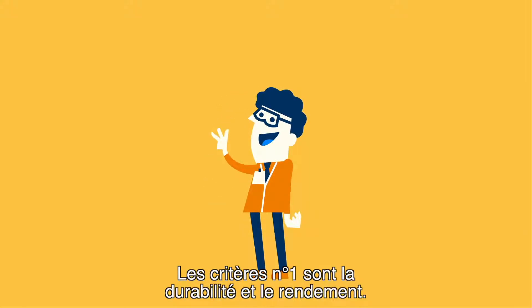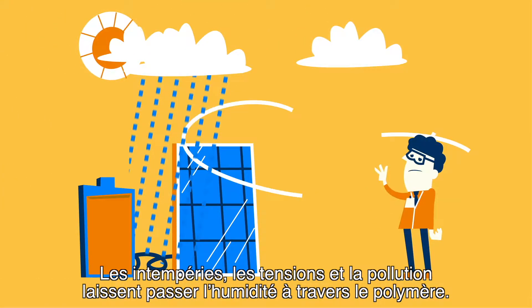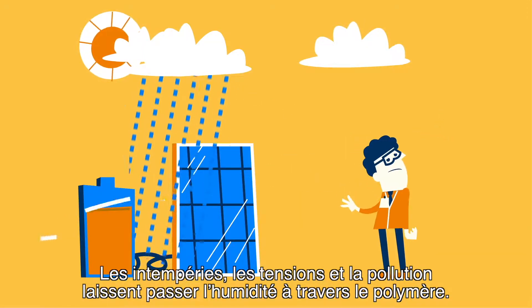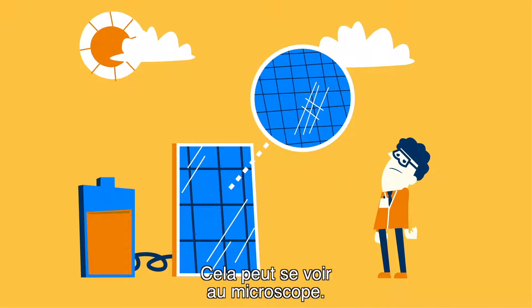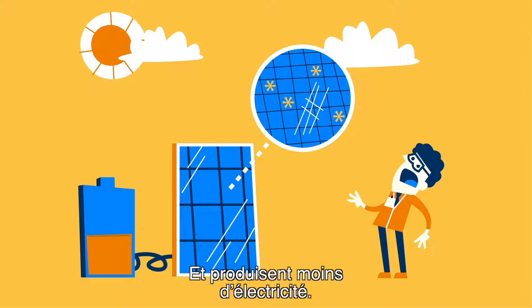The biggest factors are sustainability and yield. Damage from weather, stress, and pollution allow moisture through the plastic. This can be seen under a microscope. The damaged solar cells don't work very well, so they produce less electricity.